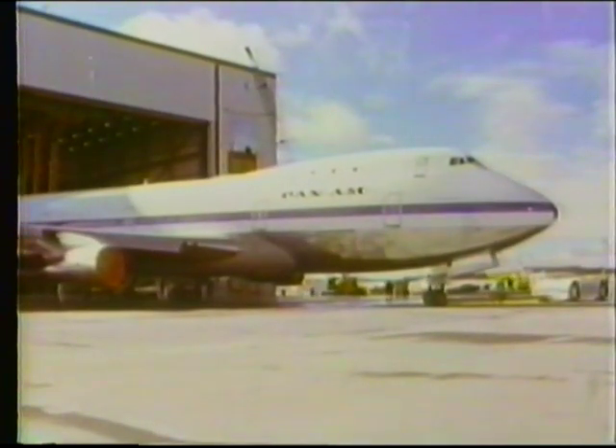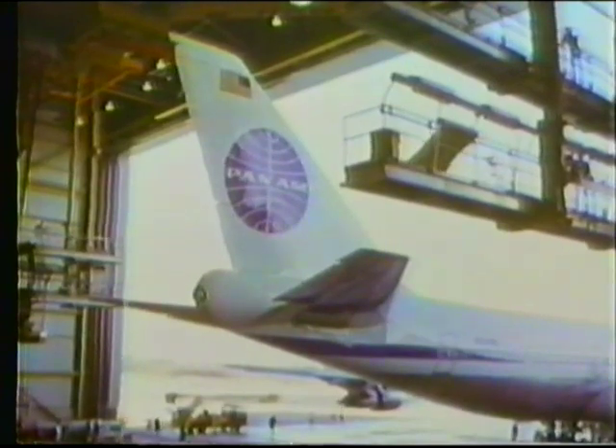The 747 model 123 is similar with the exception of the galleys. This aircraft has lower lobe galleys. Above the forward galley is the service center area.